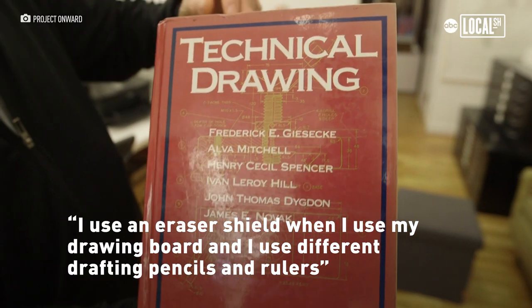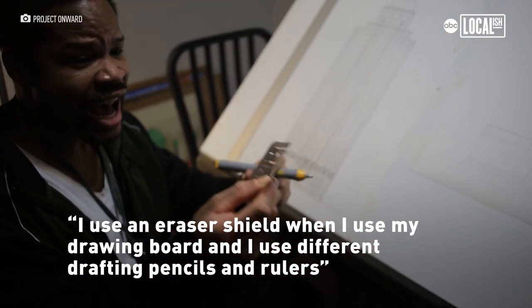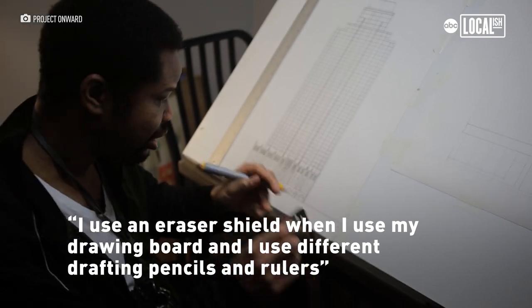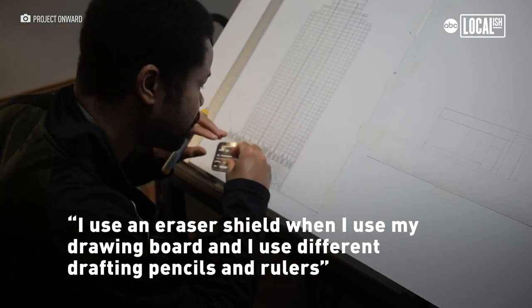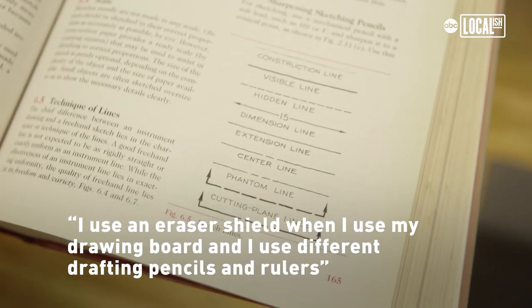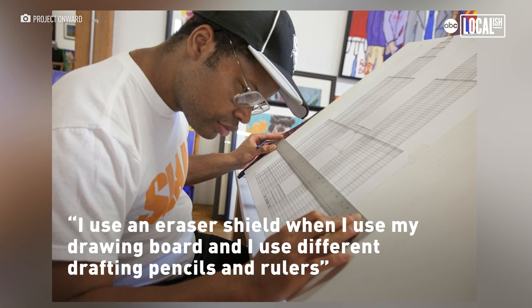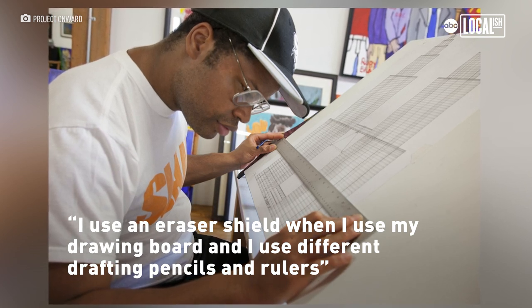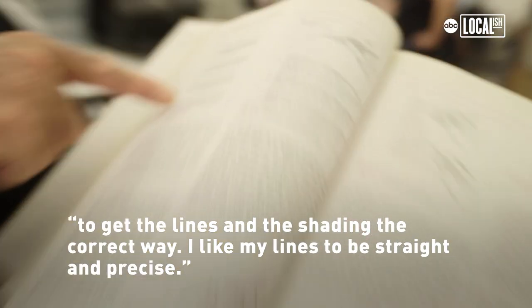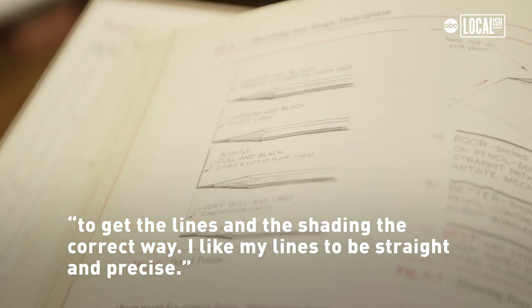I use the basic t-square with the drawing boards, also the round template plates, and it's a drafting pencil. I use F, H, H2, H4, and H6 that use highlighted lines.